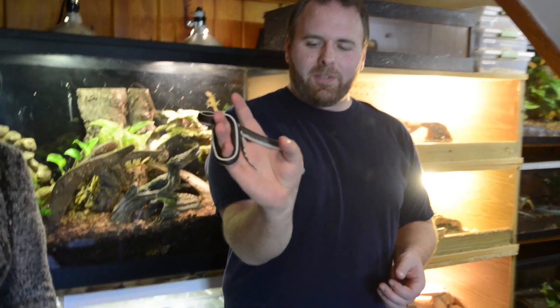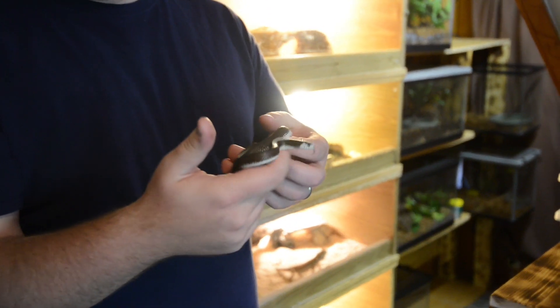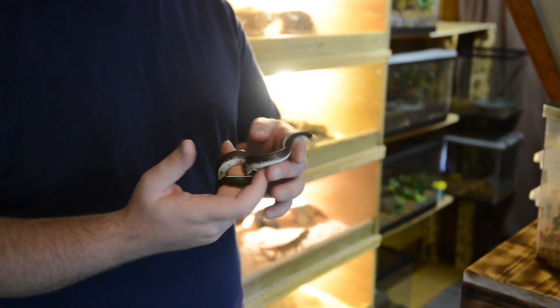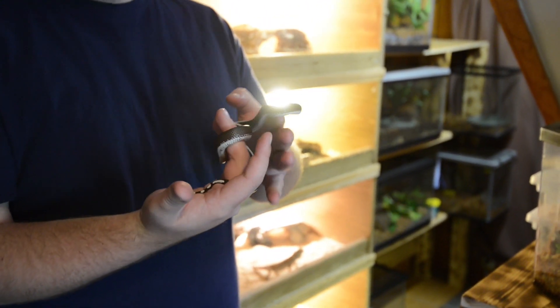I thought for this segment we would talk about reptiles that make good pets and are commonly kept as pets. The one I'm holding right now is a California king snake. This is one of about two or three species of snakes that you'll see in pretty much any pet shop. They do make really good pets — very easy to take care of, and as you can see, they're not really aggressive.